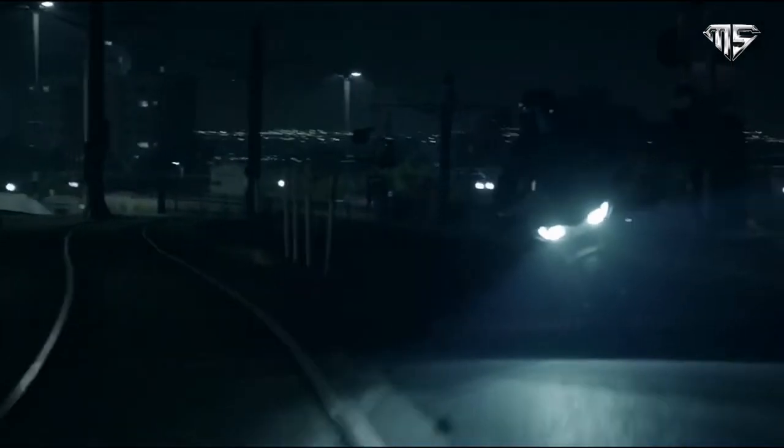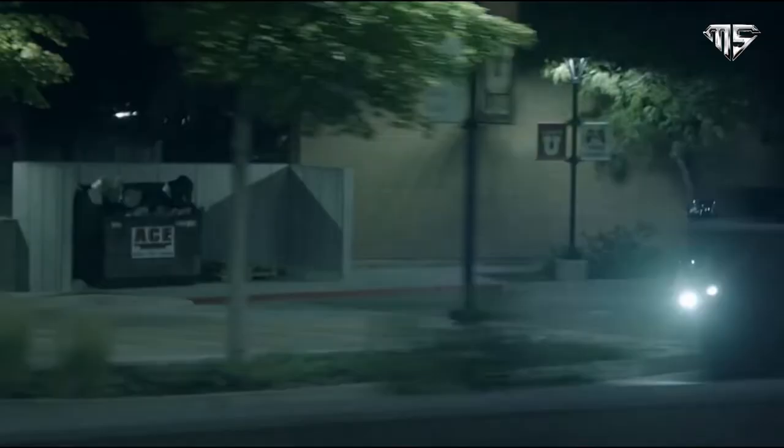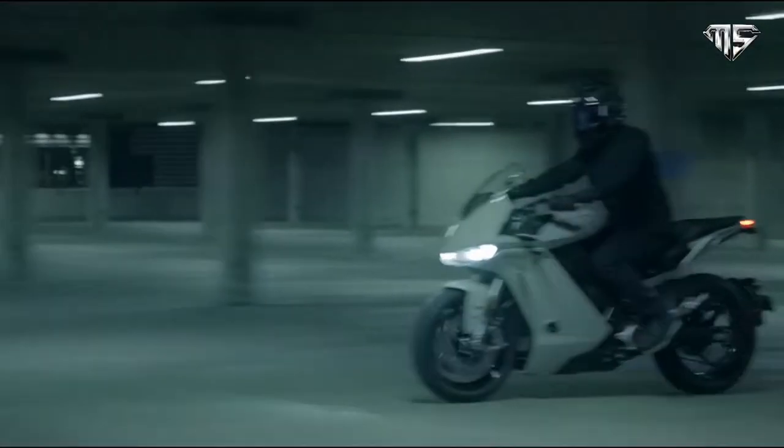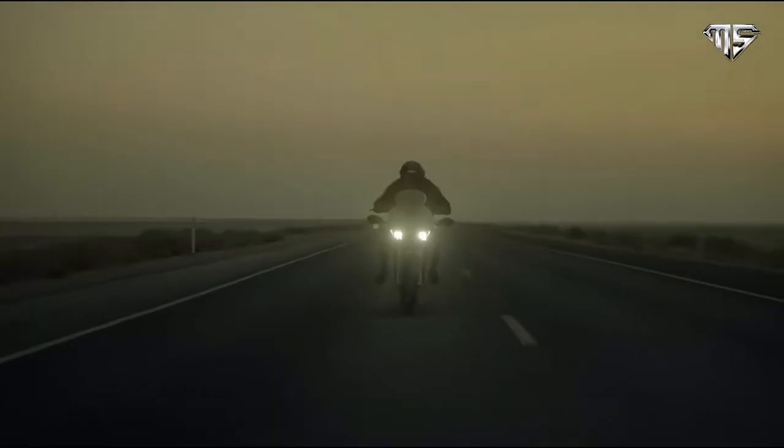An electric motorcycle priced below $20,000 is a great deal. While the near-$20,000 price tag doesn't necessarily make it the cheapest of the bunch, the collection of features and impressive stats more than justify the cost.